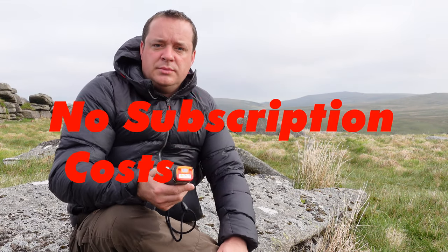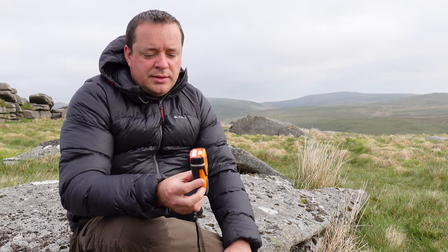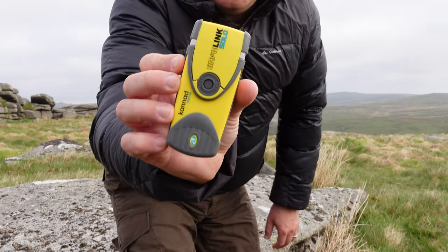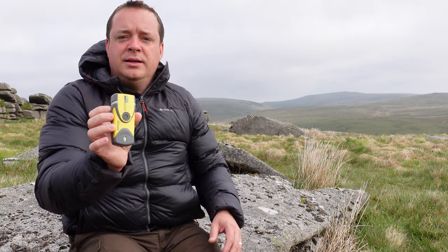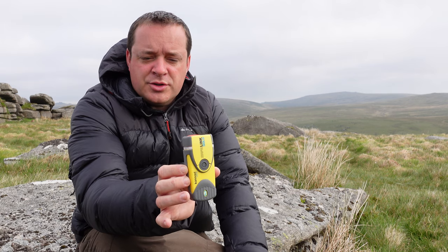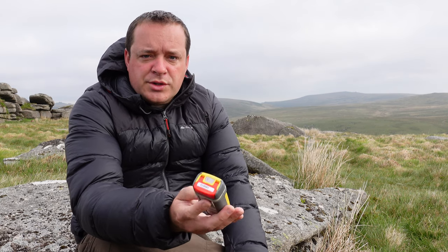It doesn't need a phone signal. You just open it up, a little aerial shoots up, and away you go — there are a few buttons to press and that's pretty much it. The guys at the Fast Find Ranger PLB company also sent me another one, and this one here is a dummy unit so I could demonstrate exactly what you do with these devices. It is pretty straightforward as you'll see in a moment. This one is a dummy — I'm not setting anything off, there's no transponder or receiver in here, so no one's going to come and find me.